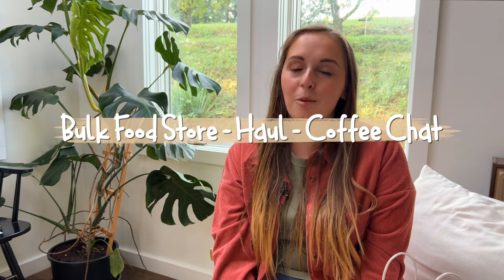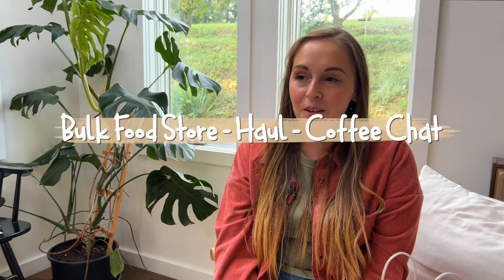I'm planning to film a video while we're there. We're gonna have a lot of fun. Hey friends, today we are heading out to go to a few of the bulk food stores here in central Pennsylvania.